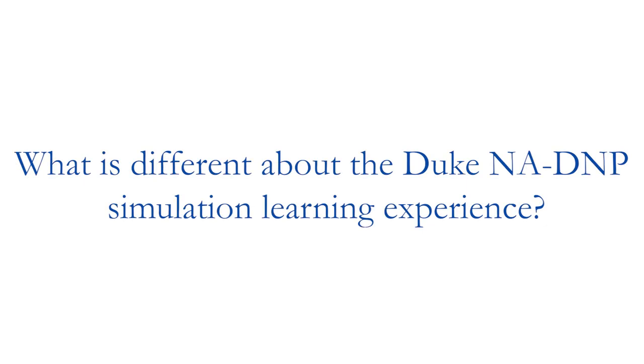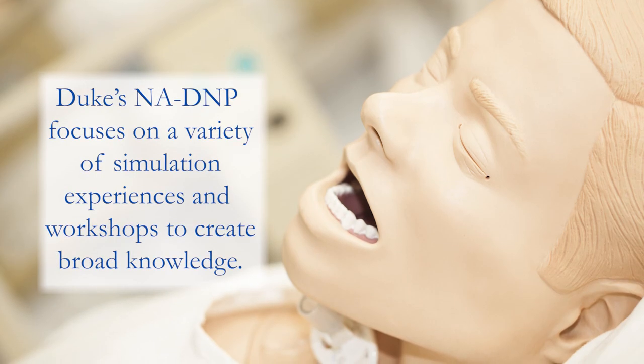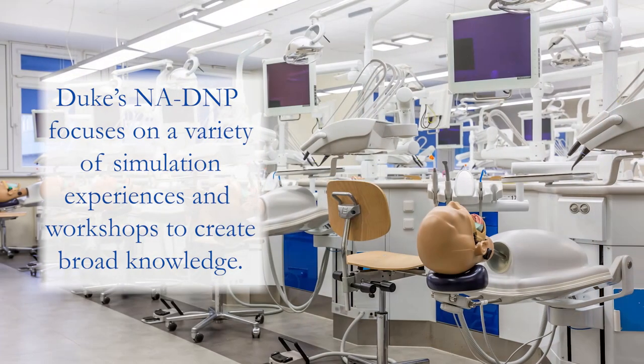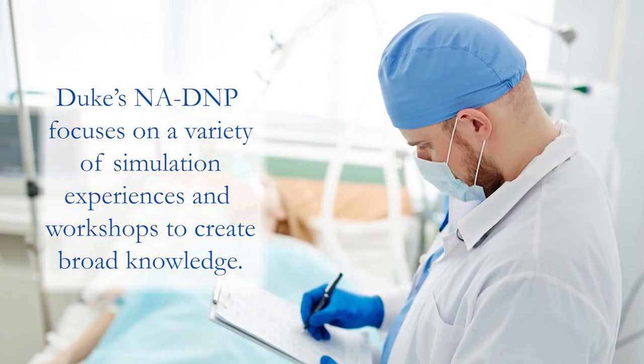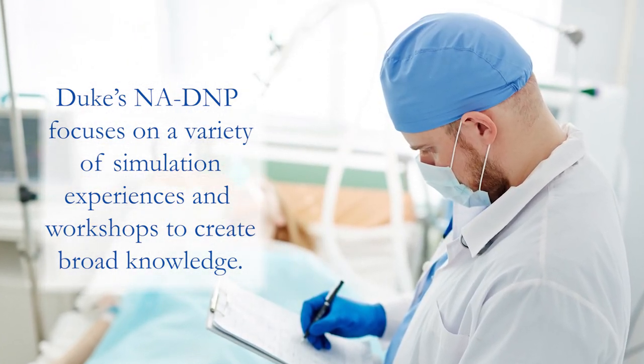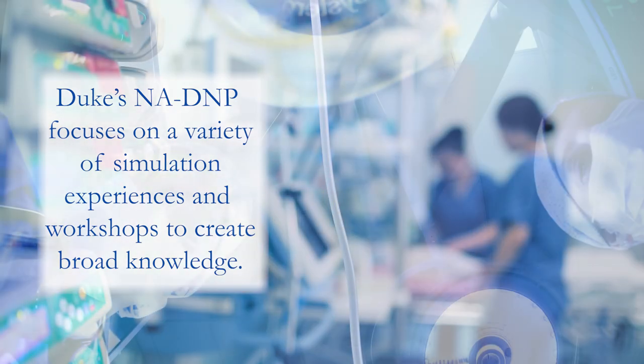We have a very rich simulation program. We do a lot of simulation experiences with workshops and pediatric simulation scenarios, crisis scenarios, obstetrics scenarios, and we have interprofessional simulation opportunities as well.